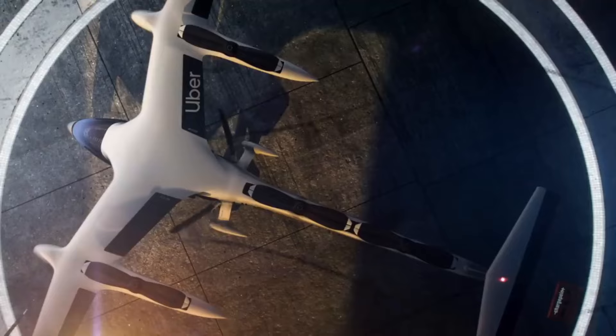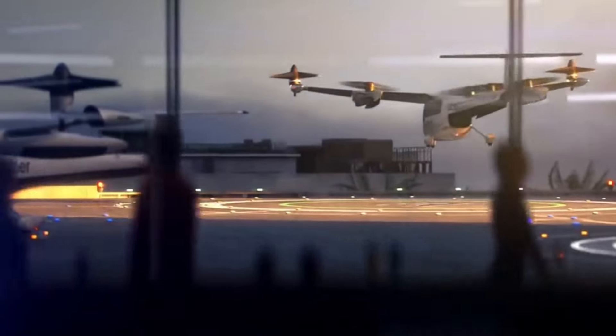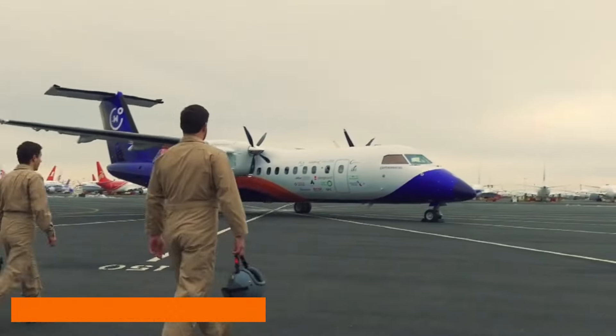Discover the future of aviation with groundbreaking planes that promise cleaner skies, efficient travel, and advanced designs to transform how we experience air travel worldwide.